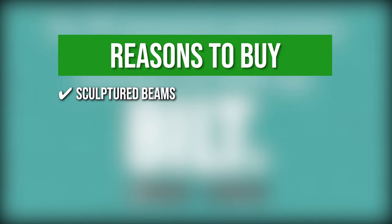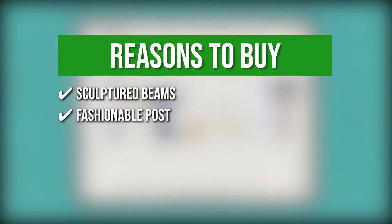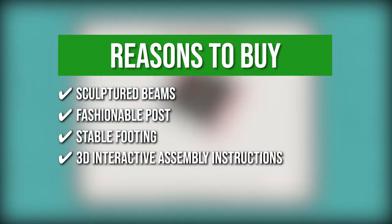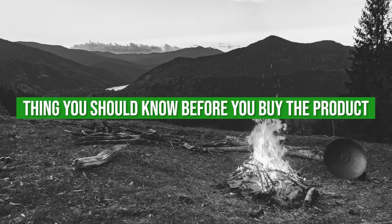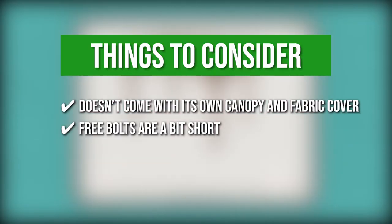The team recommends this purchase based on the following. Sculptured Beams: The main beam provides an airy top with a customizable cover. Fashionable Post: You can achieve a traditional motive with durable cedar and diagonal braces. Stable Footing: It comes with stout resin foot and concrete anchors. 3D interactive assembly instructions: The free BILT app delivers an easy step-by-step instruction. Keeping all of that in mind, the things you should know before you buy are it doesn't come with its own canopy and fabric cover, and the free bolts are a bit short.